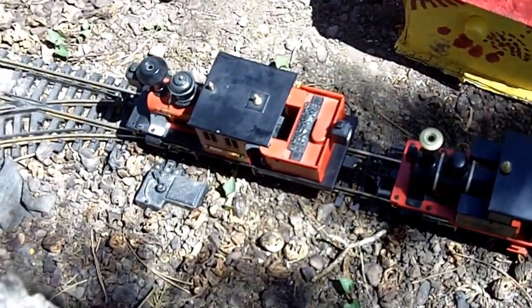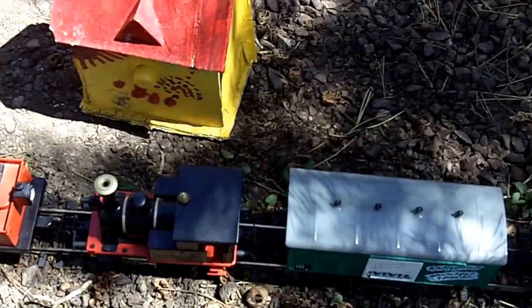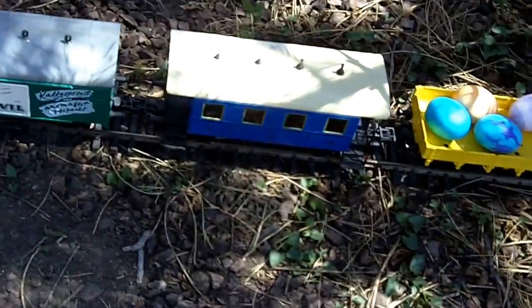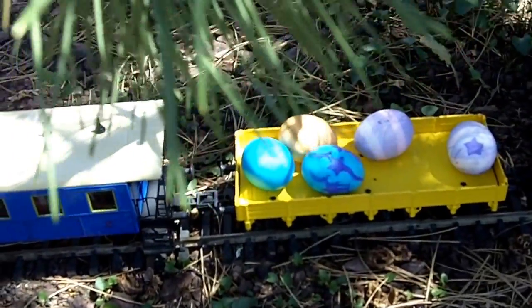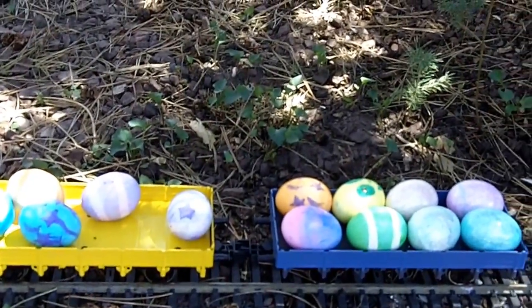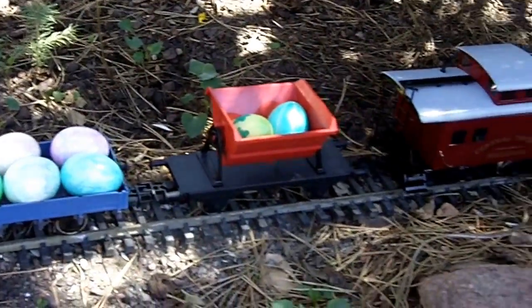Okay, here is the train: two locomotives, a mint car, passenger car, tree, tree limb, egg — so five eggs, and eight eggs, and then two eggs.